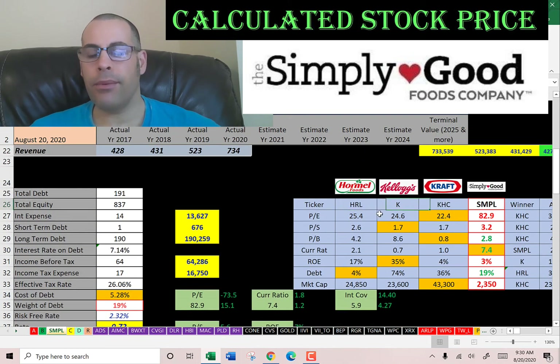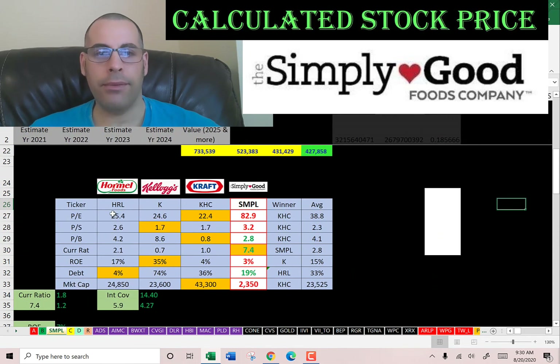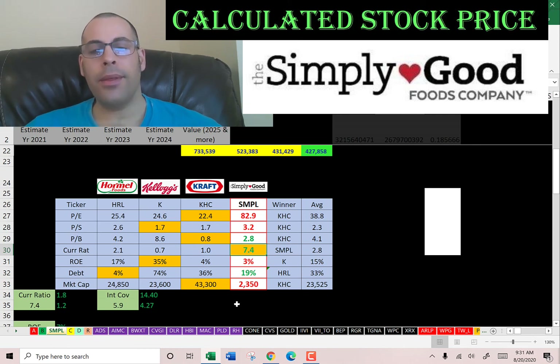The best way to look at ratios is to compare them to similar companies. I've done videos on Hormel, Kellogg, Kraft, and here's Simply Good. Simply Good has a worse than average P/E and price to sales. They are better than average in price to book at $2.8 versus the average of $4.1. They have the highest current ratio, although too high. They have the worst ROE. They are lower than average in debt, which is good. And they're the smallest company by far — the other companies have more of a brand name and have been around longer. Let me know what you think of the video, leave a comment and I'll be sure to answer. Thanks for watching.